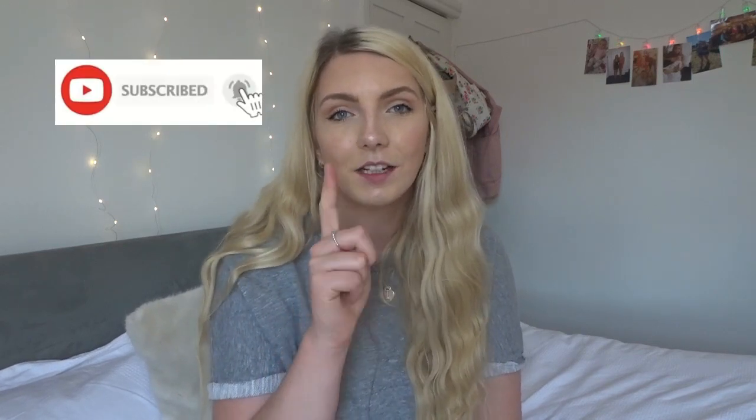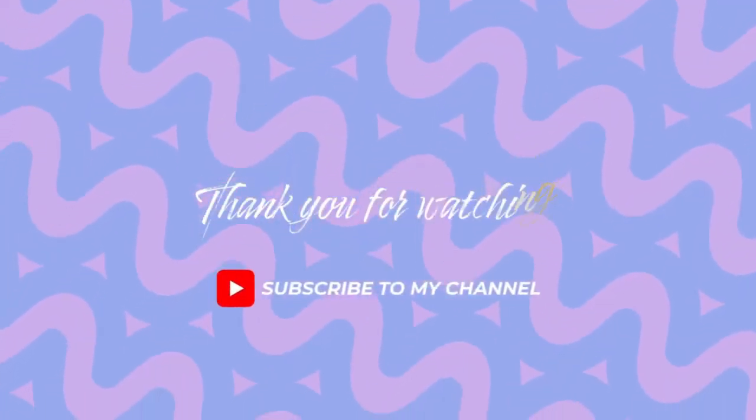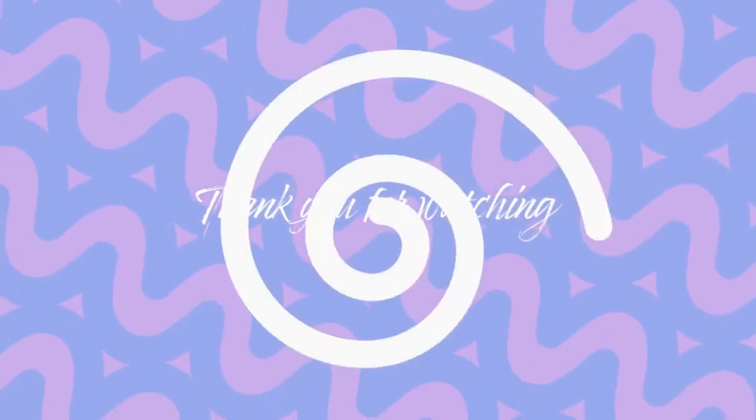I hope it's cleared up some of those grey areas that not everyone's familiar with. If you did enjoy it, give it a big thumbs up and subscribe down below. Don't forget to go and follow my Instagram — I'll leave it in the description. I will see you next time. Bye!